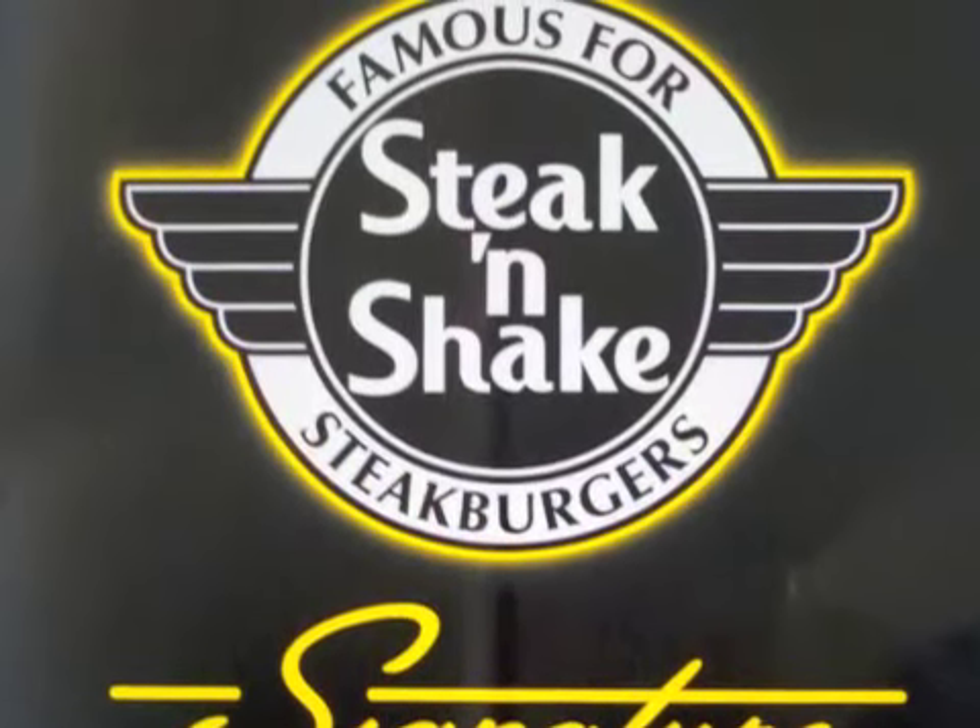Bottom line, it's a bold move by an old brand, but if they want to convince skeptics, they're going to have to promote both the food quality in addition to the cool factor.